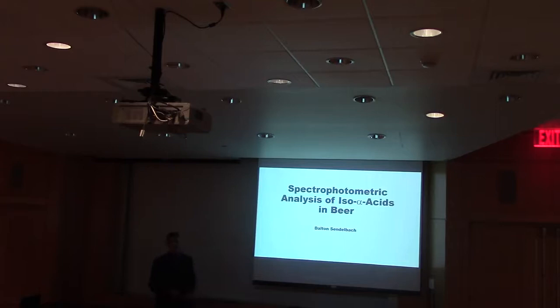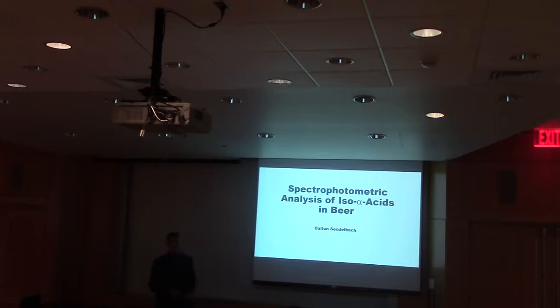Thank you all for coming. I'm going to be talking a lot about the bitterness in beer. Starting off with the four main ingredients in beer: there is malt, water, yeast, and hops.